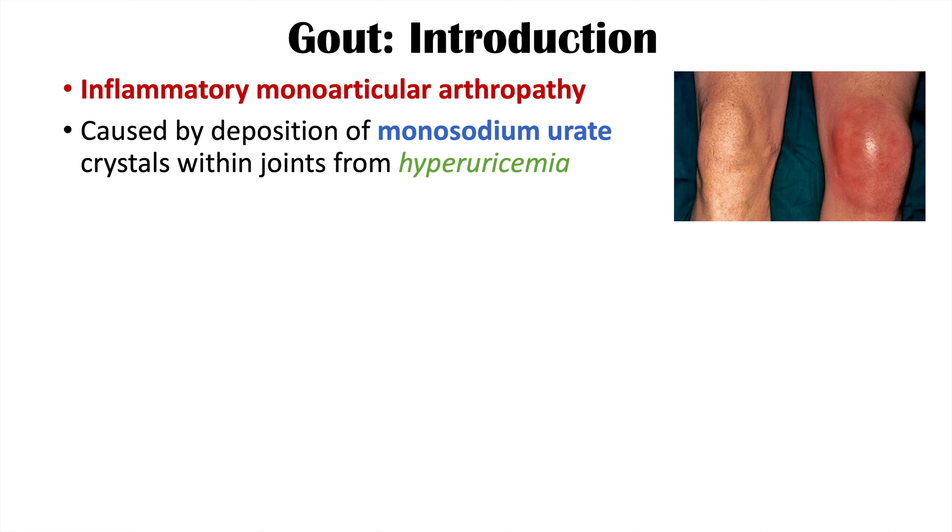It's caused by deposition of monosodium urate crystals that get into the joint from hyperuricemia, or high levels of uric acid in the blood.